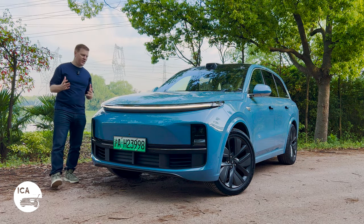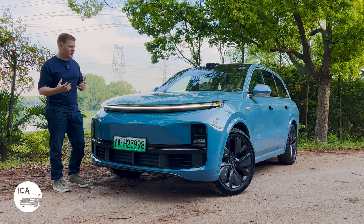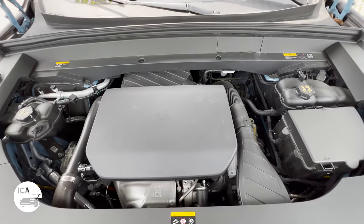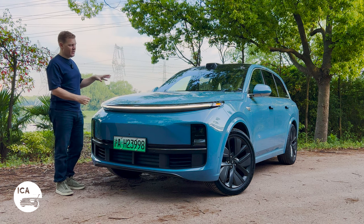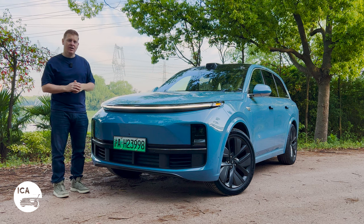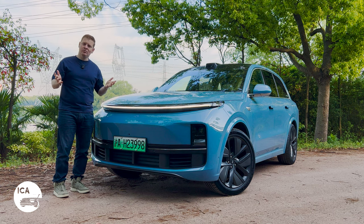This is the Li Auto L8, and it's a range-extending electric vehicle. That means we have a 1.5-litre engine under here that does not drive the wheels. It only charges the 42-kilowatt-hour battery in the middle of the car. That then drives energy to the electric motors which drive the wheels, meaning you get the range of a petrol car with the driving experience of an electric car. Pretty neat.